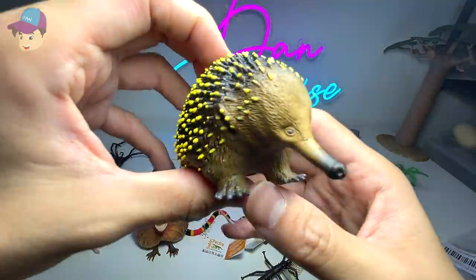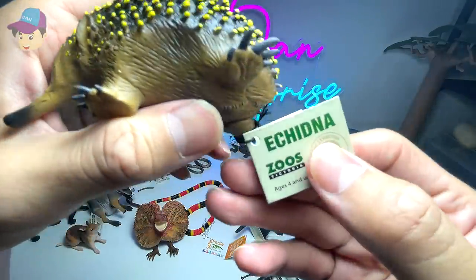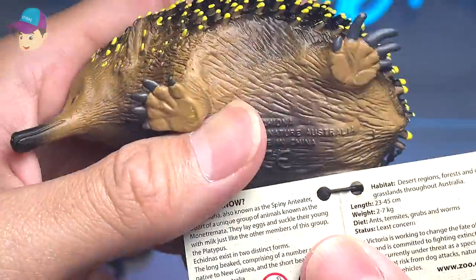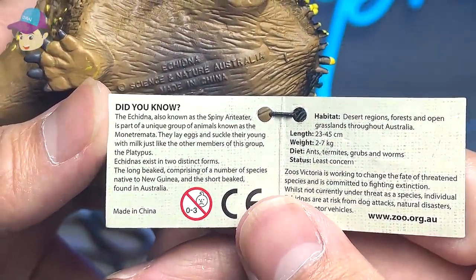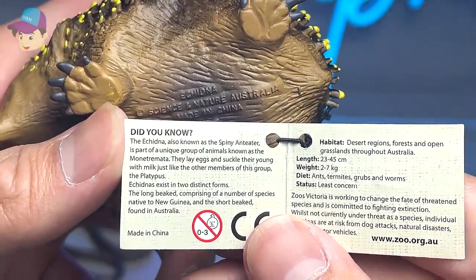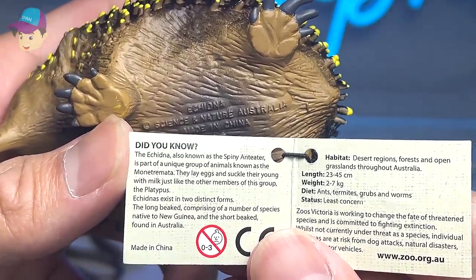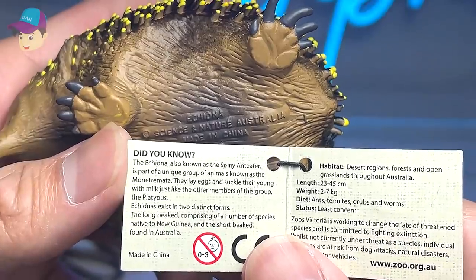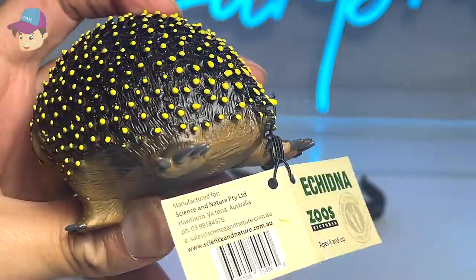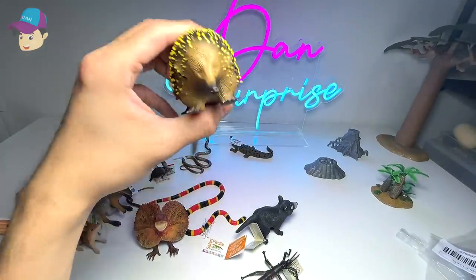We have another one right here. What is this? It looks like a porcupine, but I don't think it is. It is an Echidna. Also known as the Spiny Anteater, it is part of a unique group of animals known as the monotremes. They lay eggs and suckle their young with milk, just like the other member of this group, the platypus. Really interesting — I really love this a lot.